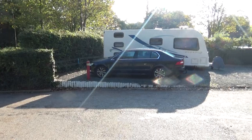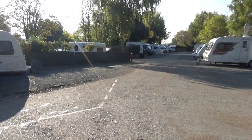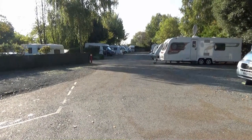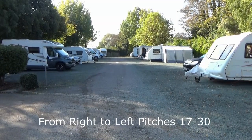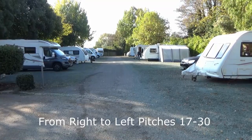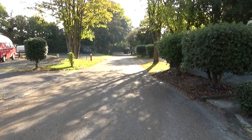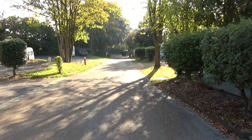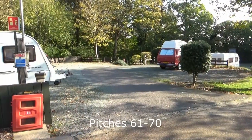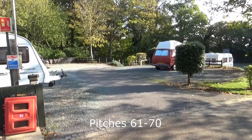Turning back round now — just as you can see in front of you that's pitch 71. All the rest of the pitches we're looking at now will be hard standing; they're a mixture of awning and lawn. Looking ahead now, that's the first of three little loops — that's the main road that continues through the site. We're just going to swing around and have a look. That's the first half of it and you might just see at the end there the walkway that takes you around to the facilities block.